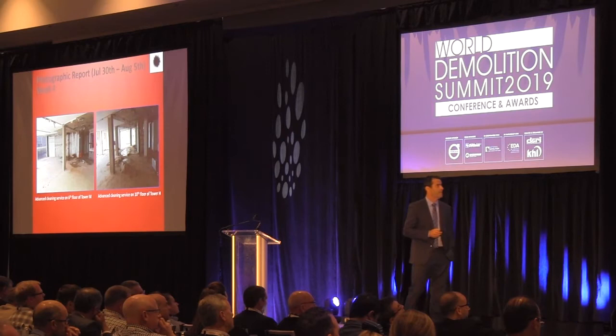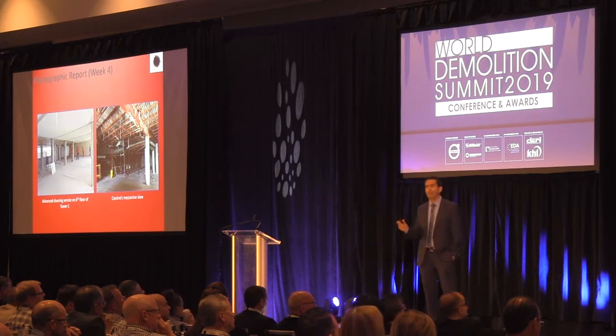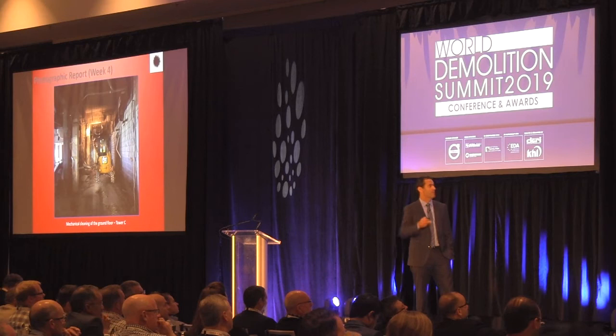Week 4: cleaning on the 6th floor of Tower M, 10th floor of Tower H, and 6th floor of Tower C. Here's the casino mezzanine view — we demolished the casino afterwards. There's also a view of Tower M and the masonry removed near the elevator. This is the mini excavator working on the ground floor of Tower C, which was equipment already on the island.